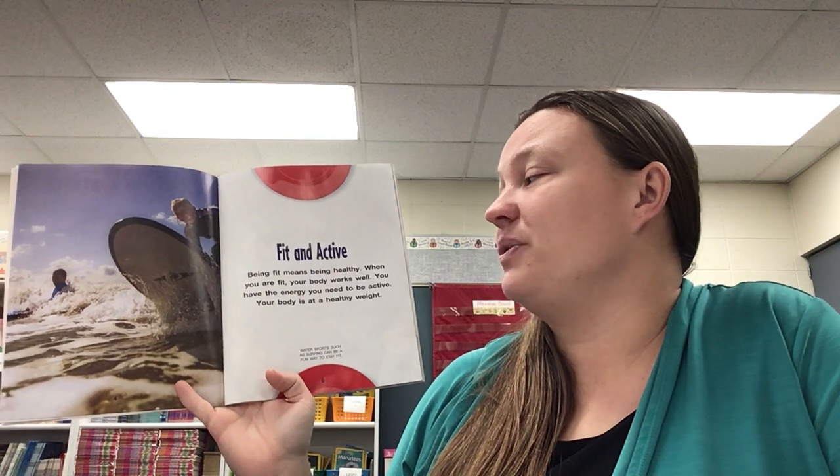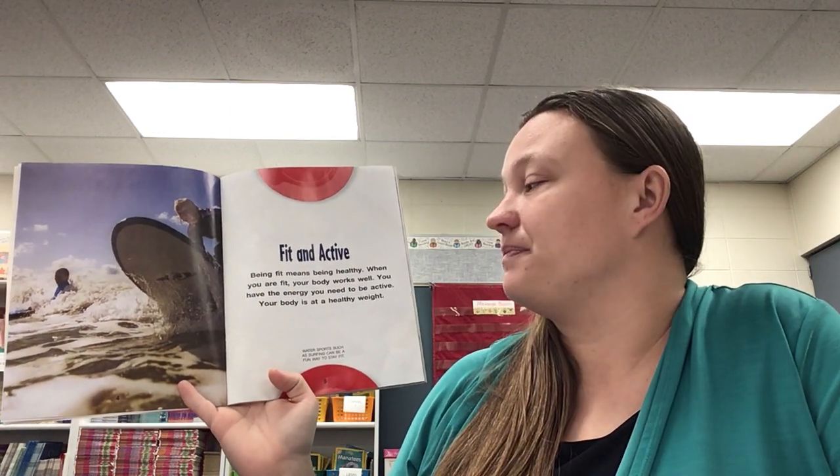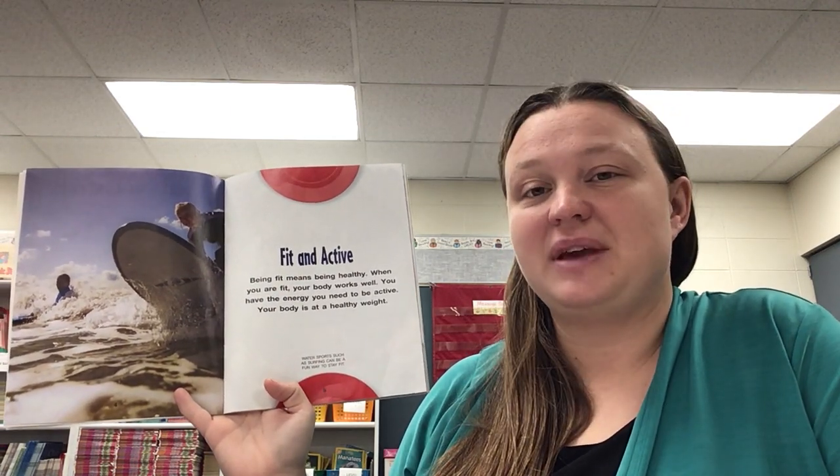So as I read, follow along and listen carefully. Fit and active. Being fit means being healthy. When you are fit, your body works well. You have the energy you need to be active. Your body is at a healthy weight.